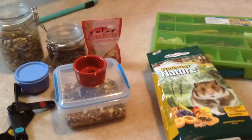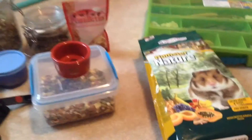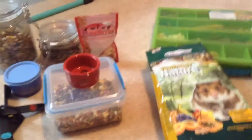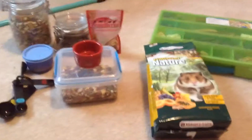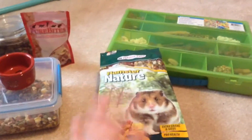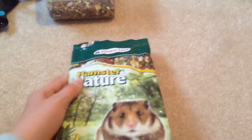Hey guys, this is a video showing my Syrian hamster diet. This is not a video on what you should feed your hamster — this is just what works for me. There are probably some better diets out there, but this is just what is available and works for me.